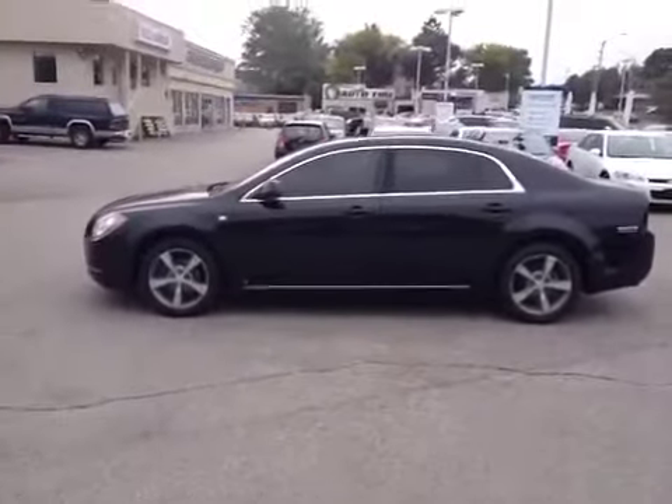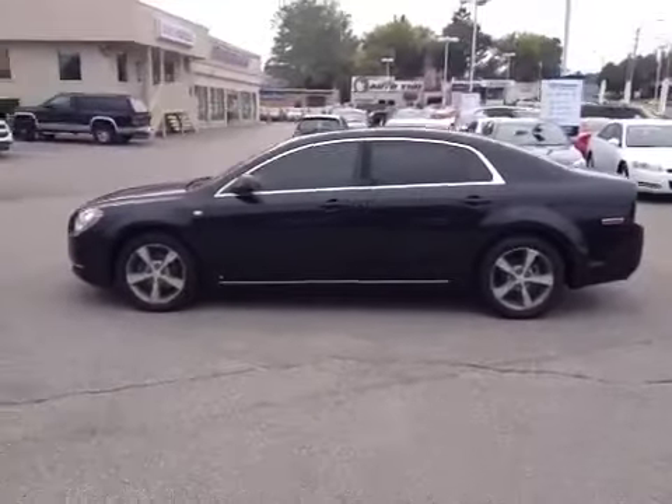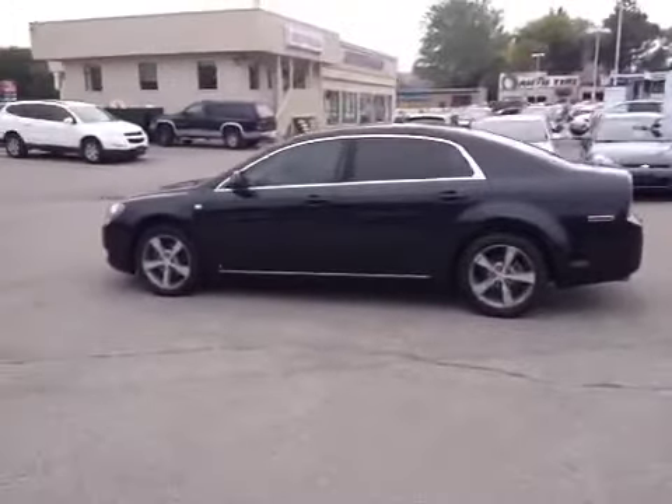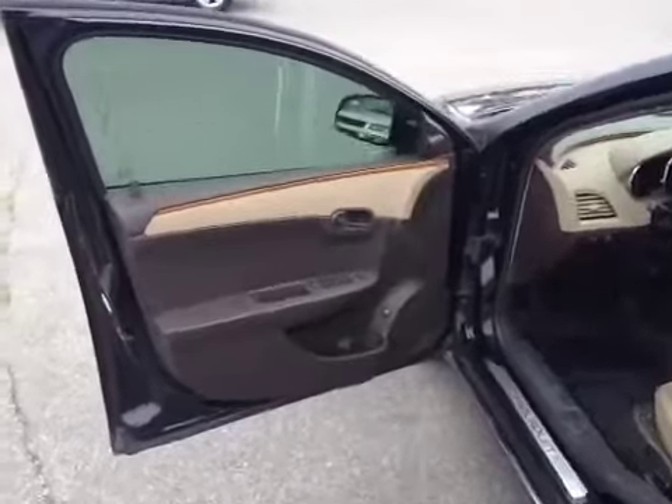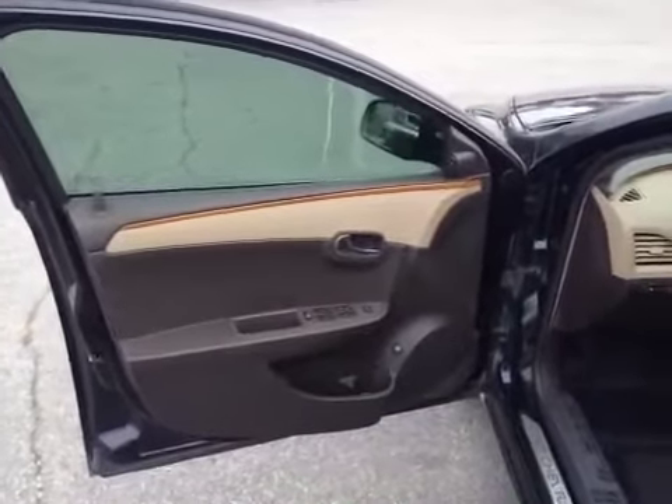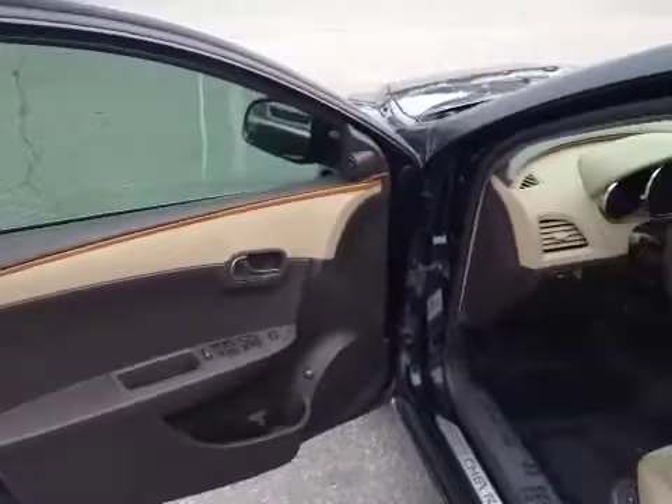Beige interior — we'll have a look at that momentarily. Tires look brand new. Let's make our way inside. On the inside, you've got the tan and dark brown two-tone with the wood trim. Very nice interior.